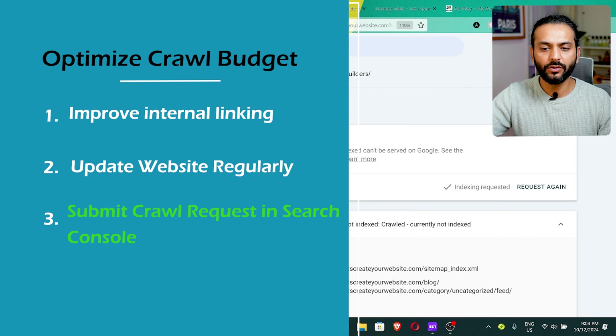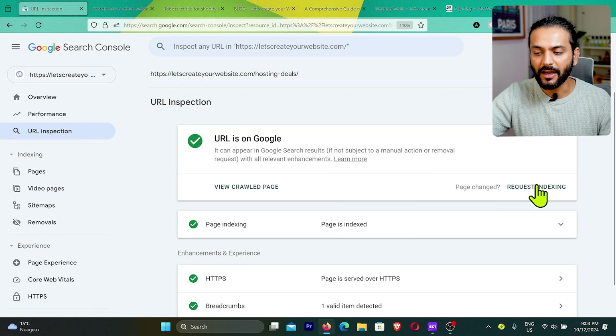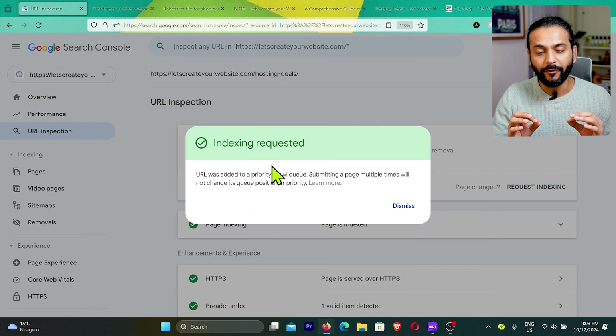The last thing you can do is go to Search Console, add the URL, retrieve data from Google, and click 'Request Indexing.' This is the final solution. But make sure you don't have any technical errors, your content quality is good, and then optimize your crawl budget.